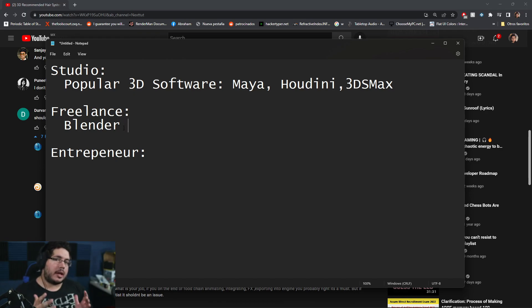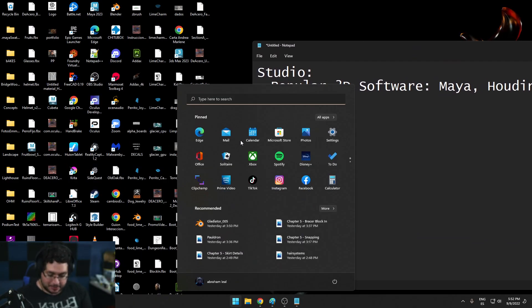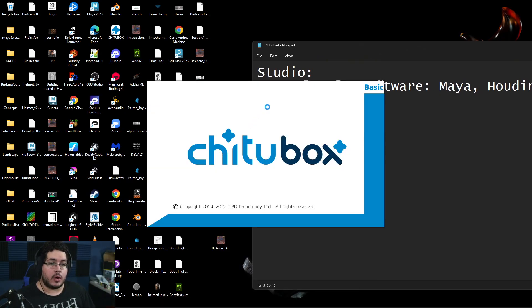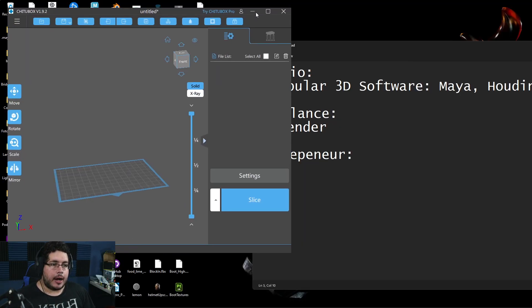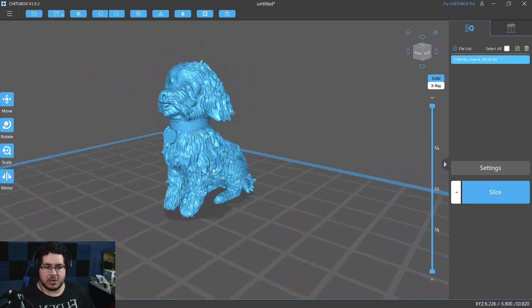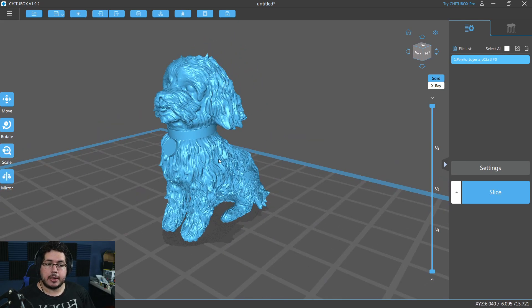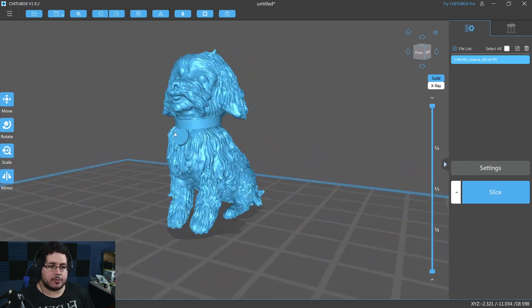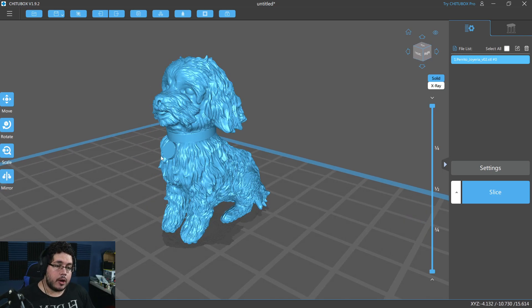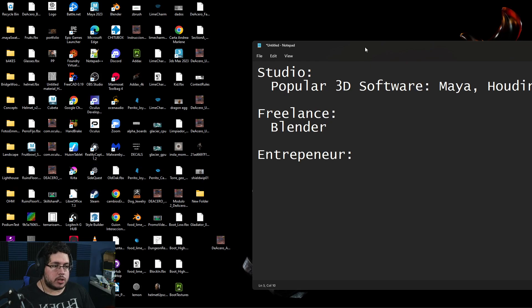Usually when freelancing, your client will ask for something very specific. For example, I had a client who asked me to make a jewelry piece — a necklace charm — to honor a dog that had passed away, beloved by their family. They gave me a photo, and I created this little guy in ZBrush; it took me a couple of hours, about a day with changes. Could you do something like this in Blender? Absolutely — and you'd save yourself the ZBrush license, which is $800. Being able to provide those services without additional cost to you is very important.